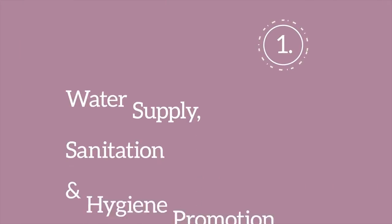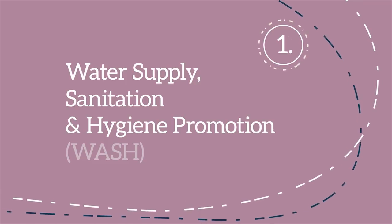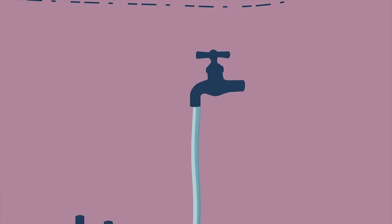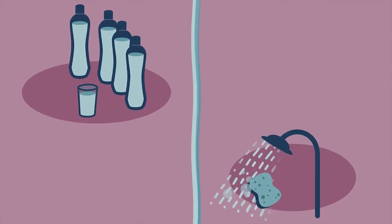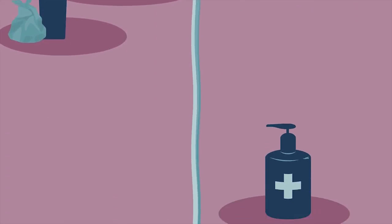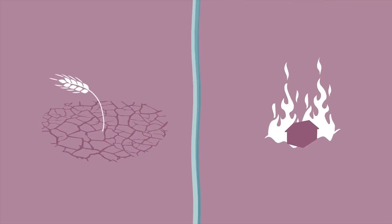First: water supply, sanitation and hygiene promotion. Water is critical for survival. Whether it's providing enough water for people to drink and wash with, making sure waste is disposed of correctly, or promoting good hygiene practices, water has a key role in any emergency.